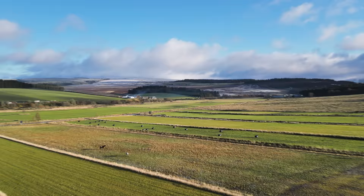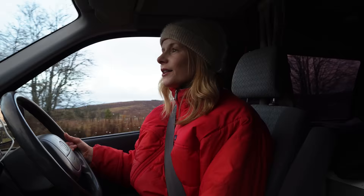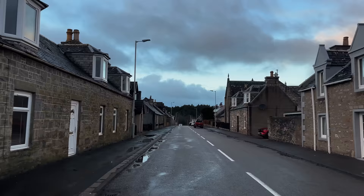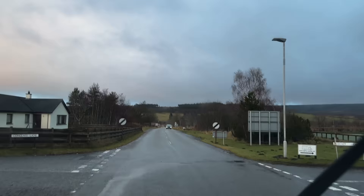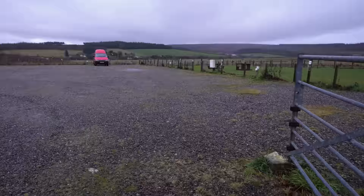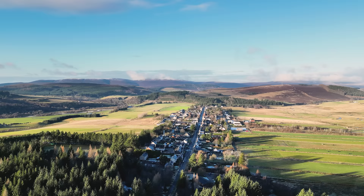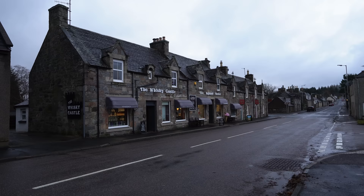Tomintoul, home to approximately 716 people and situated at an elevation of 345 metres, is the highest village in the Scottish Highlands. The village was developed in part to control cattle raiding and whiskey smuggling — both of which were a way of life for many years. Whiskey is still important to the local economy; Tomintoul sits in the Speyside whiskey region and the Tomintoul distillery is nearby. Located on the edge of the Cairngorms National Park, it's a great base for walking, horse riding, fishing and snow sports, with the Lecht Ski Centre only seven miles away. The village has a few hotels, a village shop, the Old Fire Station Tea Room and a whiskey shop called the Whiskey Castle.